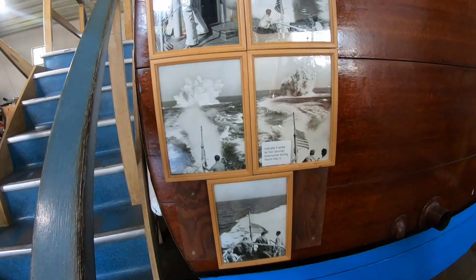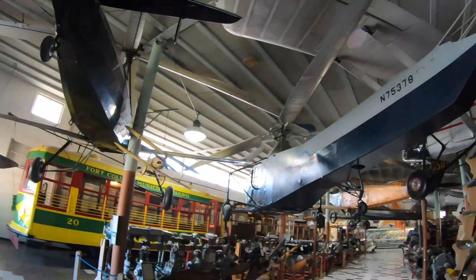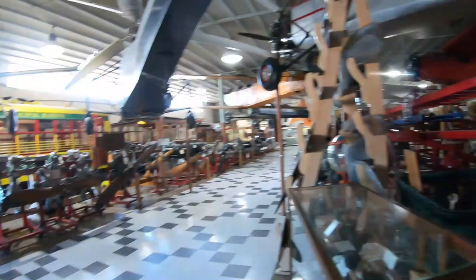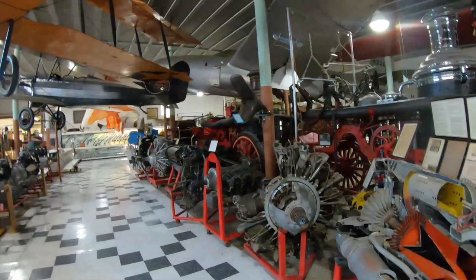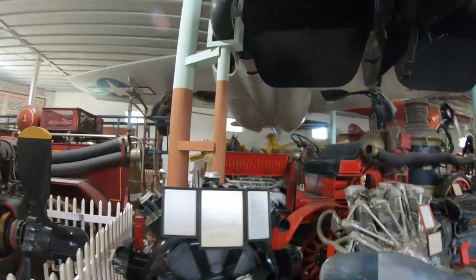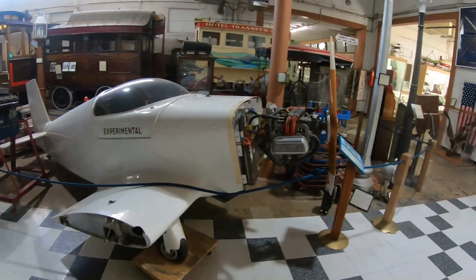Valhalla sank its first German submarine during World War II — look at that. He's got planes and helicopters in here. A folding boat — folds in half for portability. Airplane engines, trolleys, fire equipment. The first jet fighter. I'm going to have to give this props — this is better than a Smithsonian, here in Minden, Nebraska.